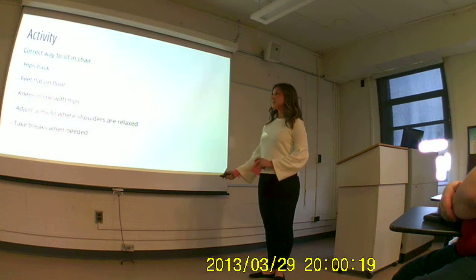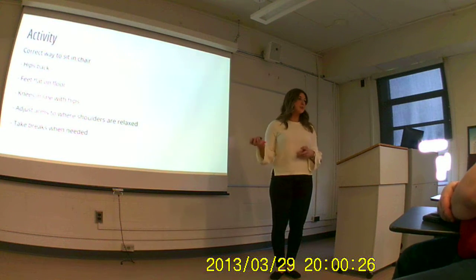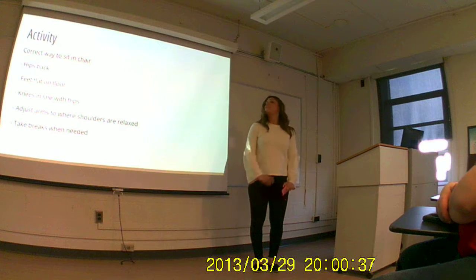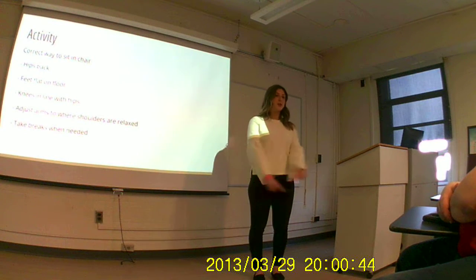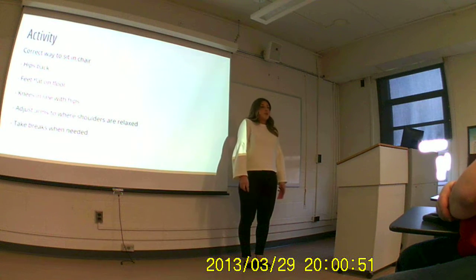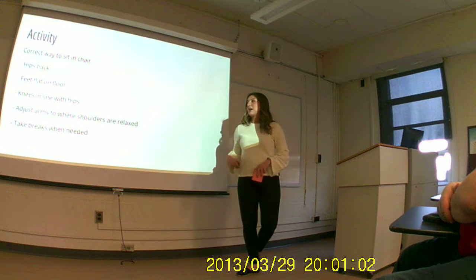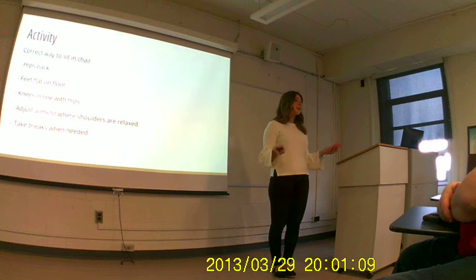We're going to do a little activity to learn how to sit correctly in our chairs. Most of you said through the survey that you do your homework sitting in a chair. Make sure your hips are all the way back in your seat as comfortably as you can. Get your feet flat on the floor if possible. We want those knees parallel to your hips — we don't want our knees touching or too wide. We want our arms adjusted to where it's comfortable so we're not holding our shoulders up. Just let them relax, and also take breaks when needed. Standing desks really help, but in college we don't really have them, so just try to change your position throughout the day whenever you're doing homework to help improve your posture.